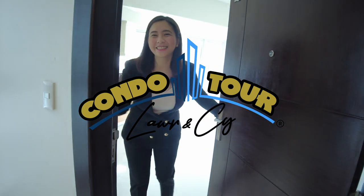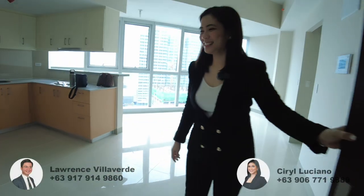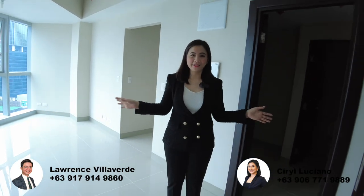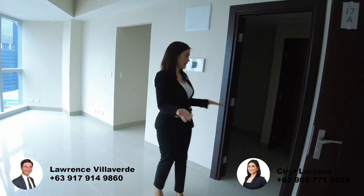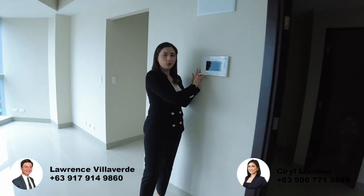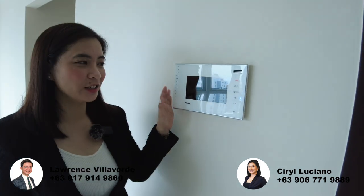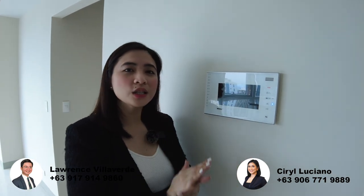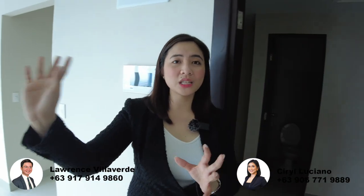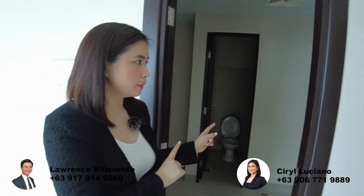So now we're entering here in the one-bedroom suite, 65 square meters. Upon entry, you'll see our signature video com — all units have this. Anything that you need, if you need to call the concierge or property admin, it's faster here than going down to the lobby. So if you want to request garbage pickup or there's a delivery, just use it here. Before we go to the kitchen area, let's go here first.